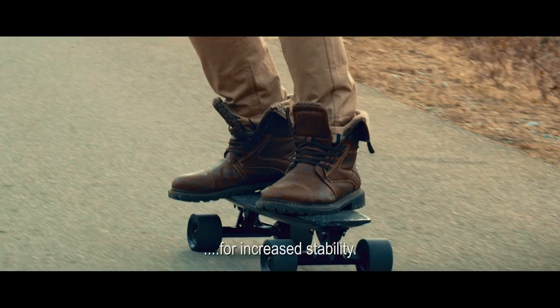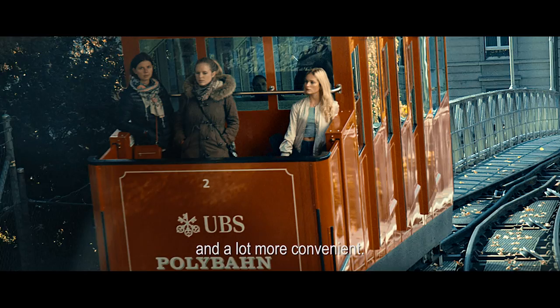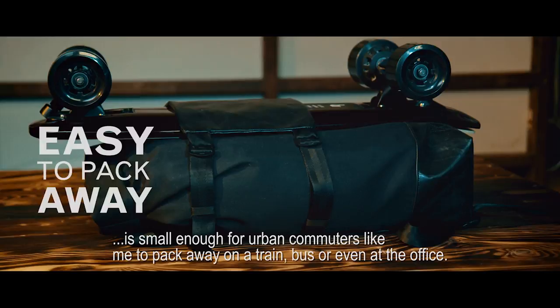Let's face it, skating is more fun than biking and a lot more convenient. No need to waste time looking for a lock-up spot, nothing heavy to carry. The Lou board is really small — small enough for urban commuters like me to pack away on a train, bus, or even at the office.